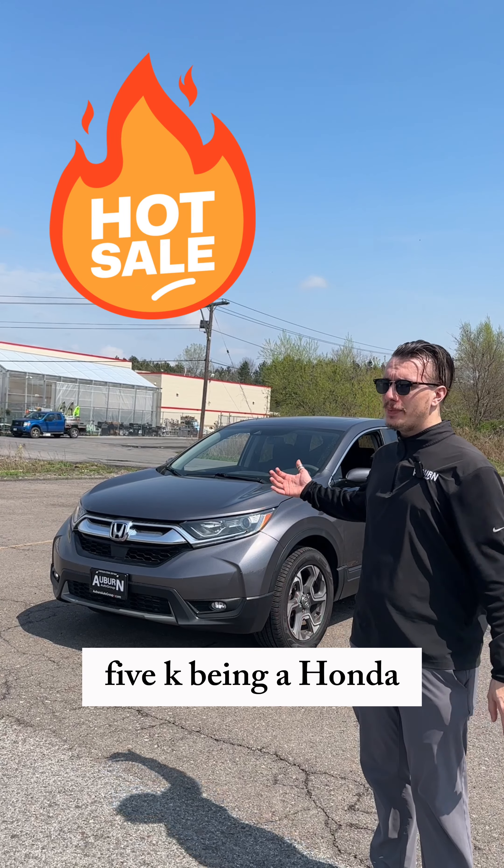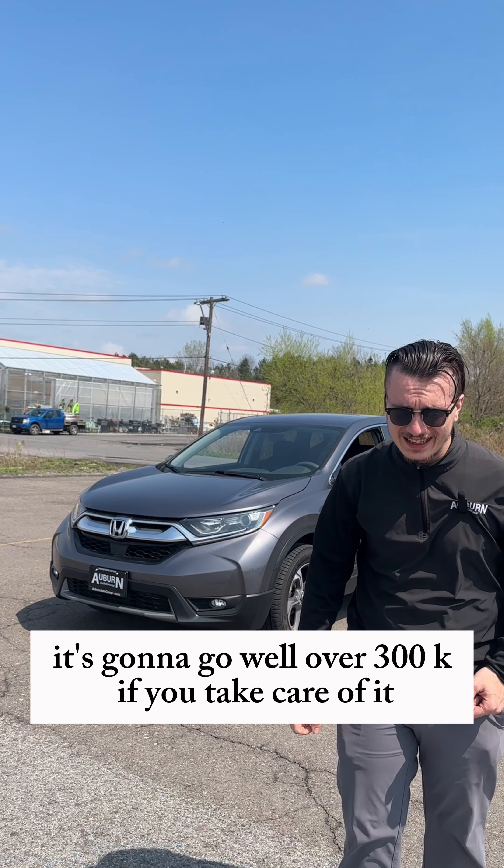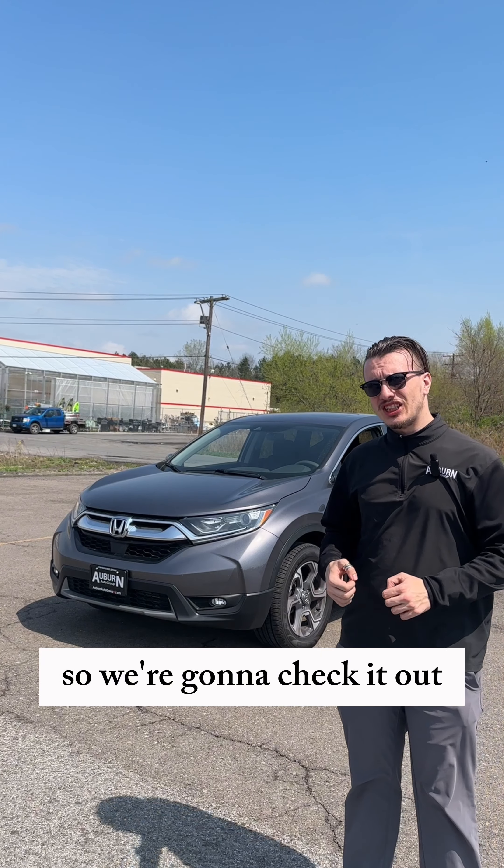Under $75k — and being a Honda, it's going to go well over $300k if you take care of it. So we're going to check it out.